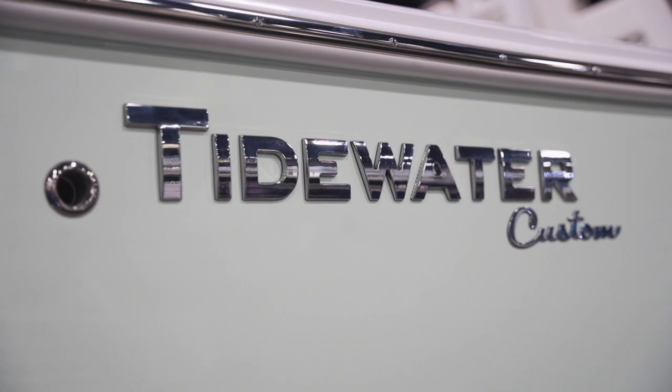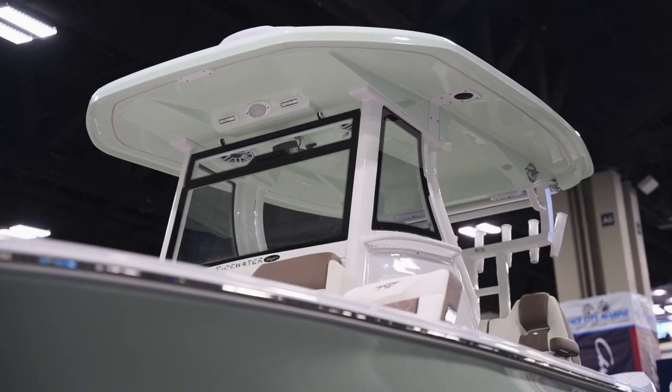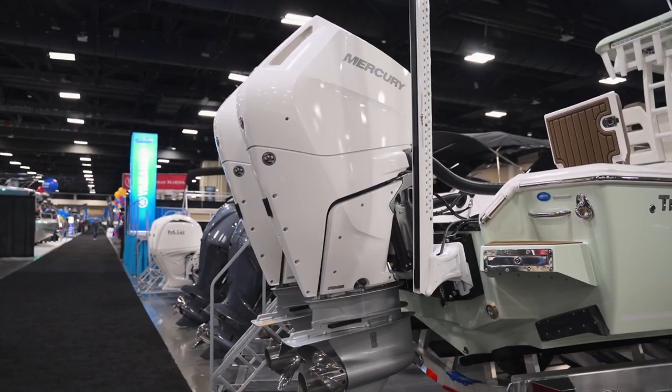This beast is over 31 feet in overall length, has over a 10-foot beam, and runs 70 miles per hour on the water. Behind that speed are twin Mercury 400 V10 Verados, truly massive engines that are unparalleled in their performance.